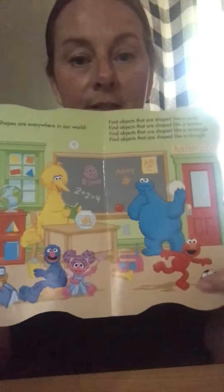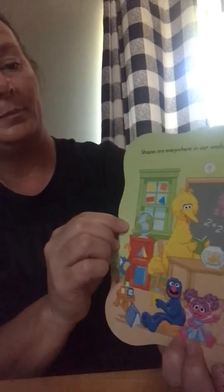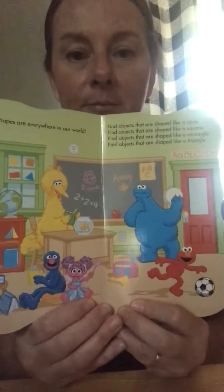Shapes are everywhere in our world. Look at all these different shapes — rectangle, circle, and squares — all kinds of shapes. Can you find different shapes in your house? I hope you enjoyed that. I hope you have a wonderful rest of the day. I'll see you tomorrow. Bye!